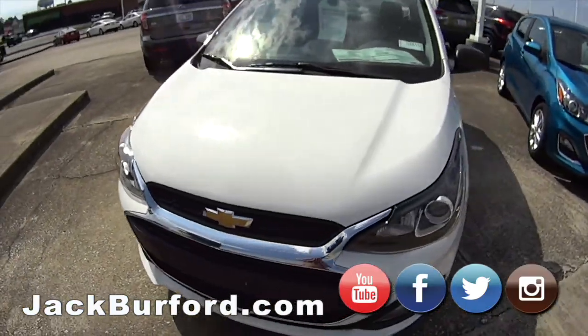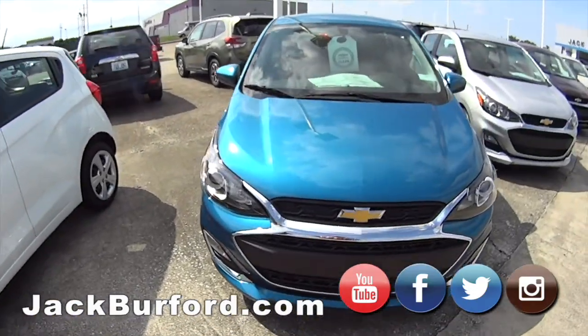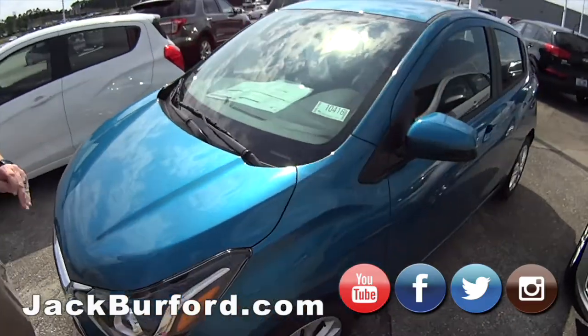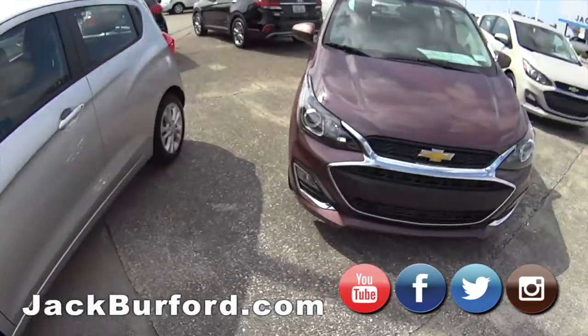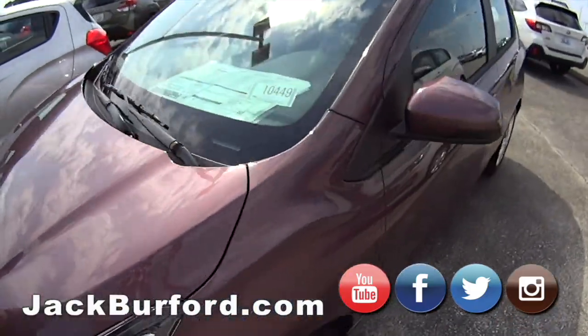Check it out, folks — these are our Chevy Sparks, great economical cars, front-wheel drive. Most of them are automatic. We've got them in white, blue, silver, Caribbean blue — that's Randy's favorite color. We've got them in silver, and then a passion fruit. We just like saying passion fruit.